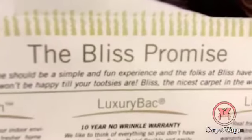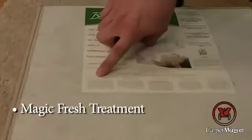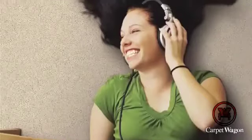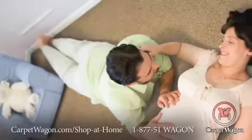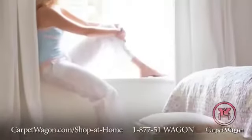To go along with air quality, this is also treated with BowU's patented Magic Fresh treatment. Magic Fresh is a salt — it acts as a catalyst, turning obnoxious air into breathable fresh air. So in order to have a healthy home, you need good air quality. This has silver release and Magic Fresh.